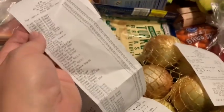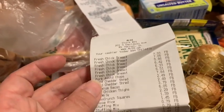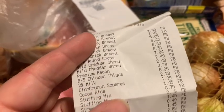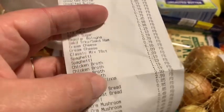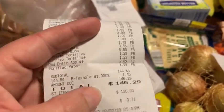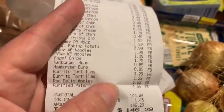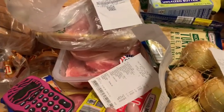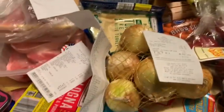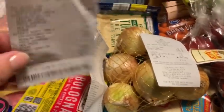Here's my Aldi receipt. The chicken breast - you can see it was all under $8. The pork chops were $7.84. I didn't have any coupons for Aldi's. All of these groceries came to $146.29 at Aldi's. Now this was most of my groceries. The only meat I had to get at Kroger's was the pork butt and the ground beef.